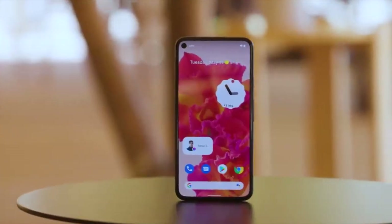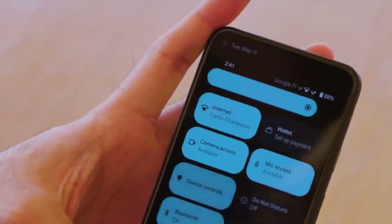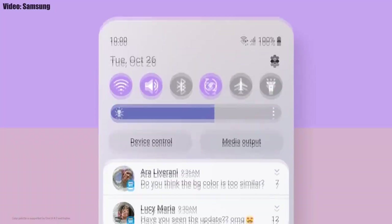This update includes Android 12 and will bring all the stock Android 12 features like the Material You design, thick brightness bar, privacy indicators, and more. On top of Android 12 there will be a new version of Samsung's custom UI — One UI 4.0 — which adds a lot of new features and visual changes.